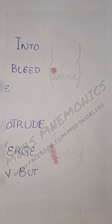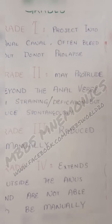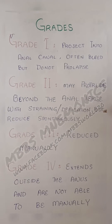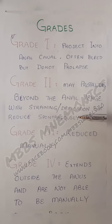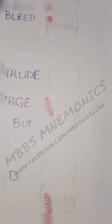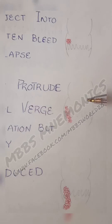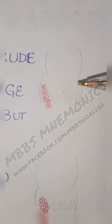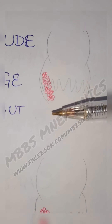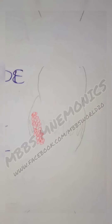Grade 2 is when they protrude beyond the anal verge with straining or defecation, but reduce spontaneously. During defecation or straining they come out of the anus, but then they move back inside on their own. As shown in the diagram, they may come out but then move back spontaneously after defecation.